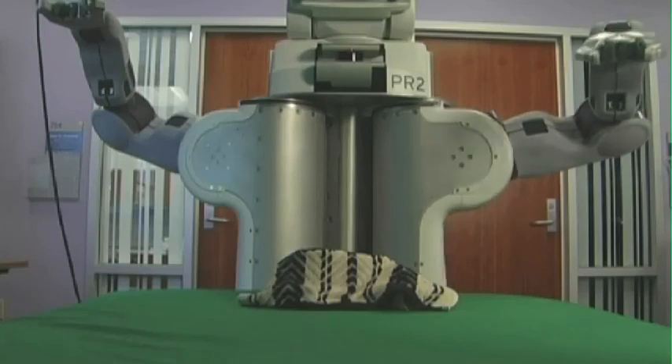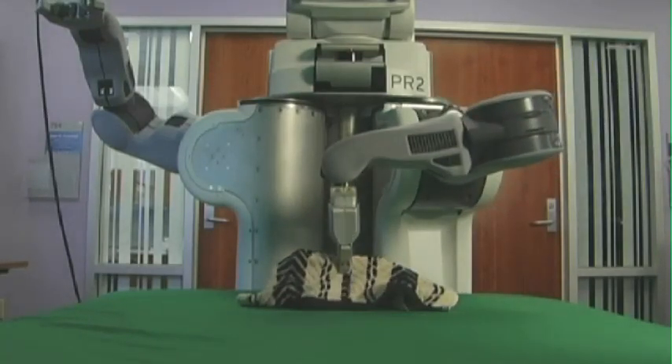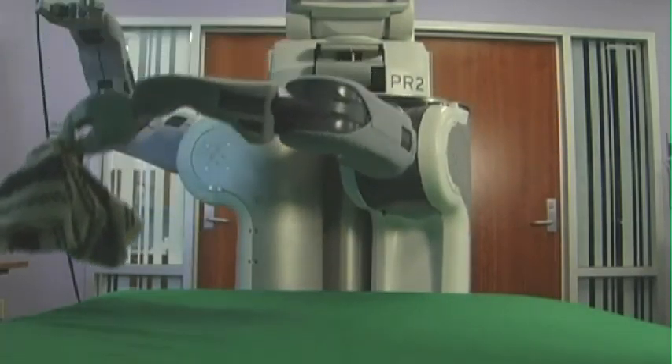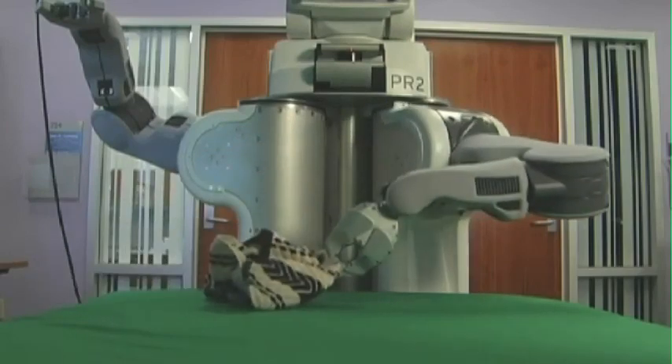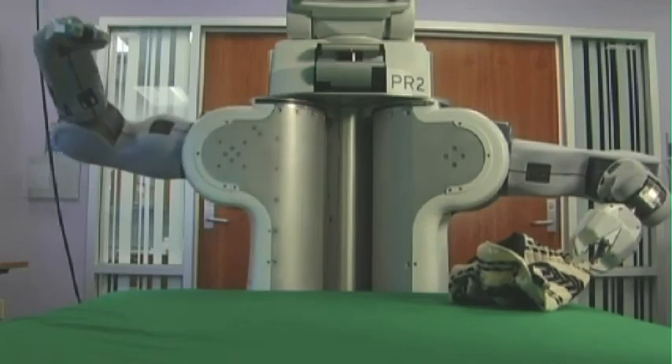Apprentice robots are robots that will observe a human perform a task — often a task that's really hard to program into the robot. Rather than needing to be programmed to perform a task, the apprentice robot will watch a human perform it, and from watching, it'll understand how it can do that same task itself.